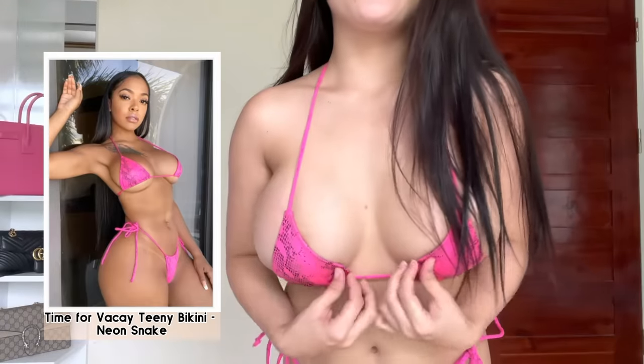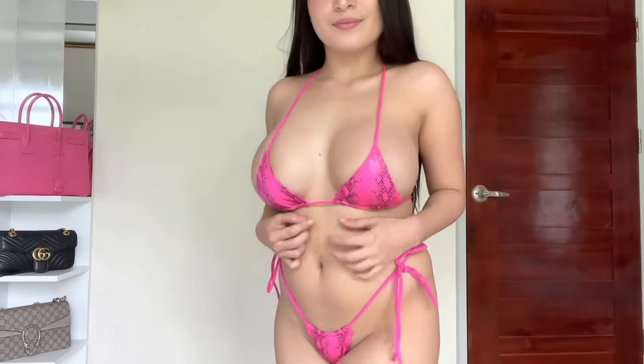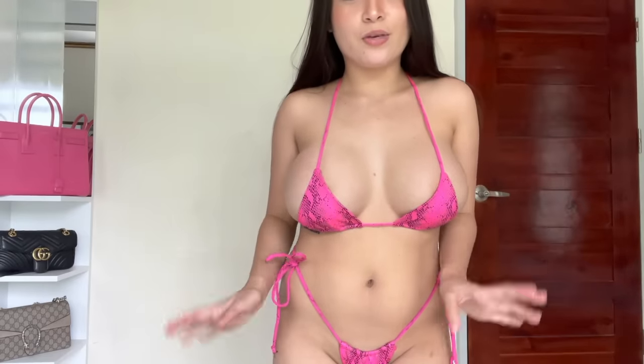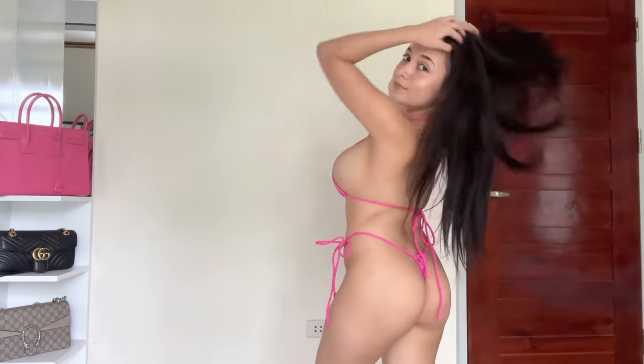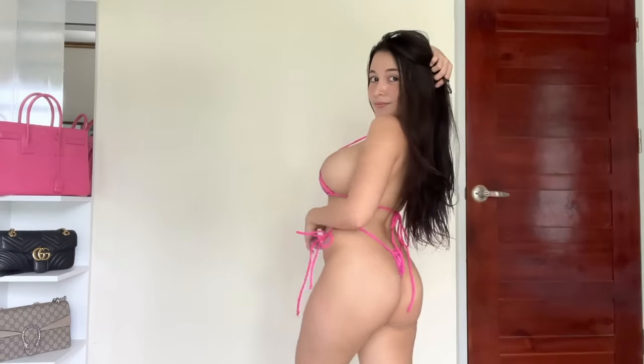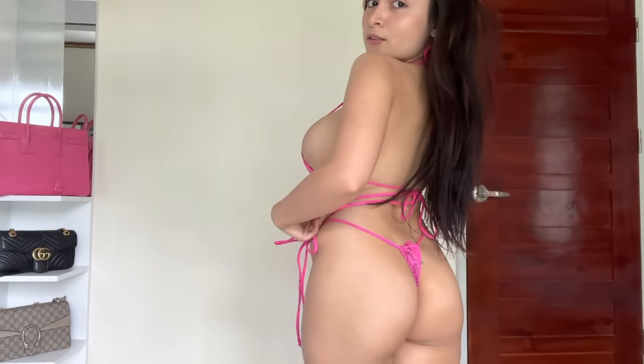This one is the Time for a VK Teenie Bikini. It's a pinky snake style, which is absolutely really sassy. It's kind of neon pink — a really unique style bikini. I'm just so excited to wear this in public, wear it at the beach. At the back it's really, really pretty. It's super cute and I'm just so happy to have this bikini.